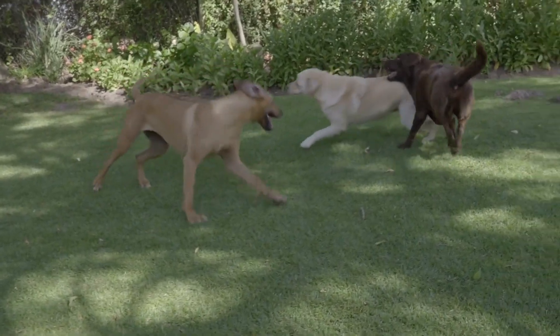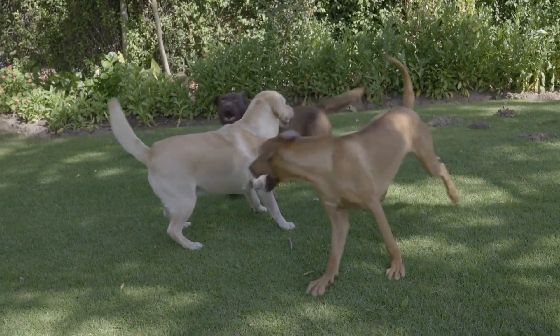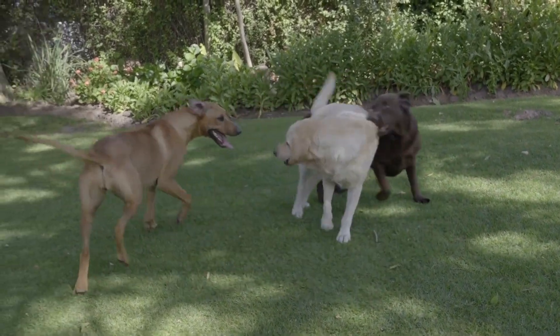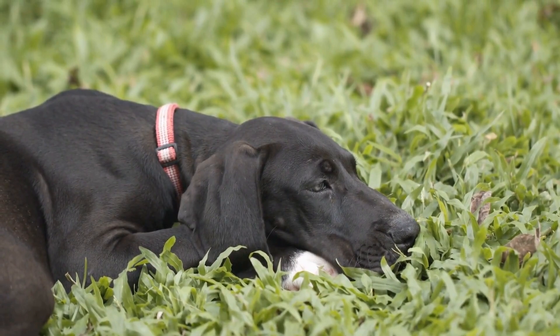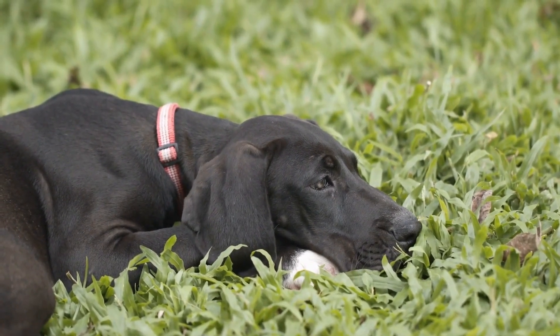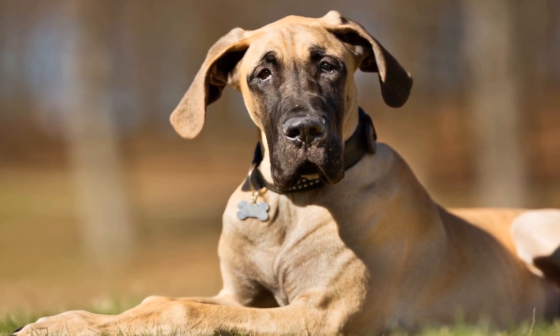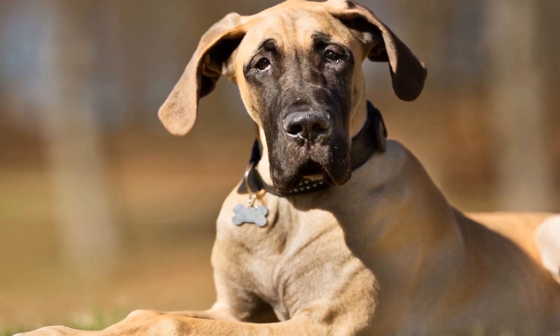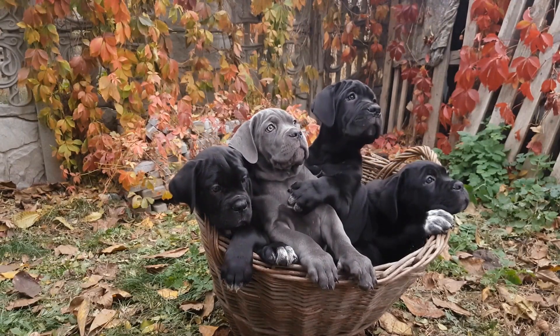Two: quality travel bowls. Another essential item to consider when traveling with your Great Dane is a set of quality travel bowls. These bowls are designed to be portable and collapsible, making them easy to pack and carry around. Look for bowls that are made of durable materials and are dishwasher-safe for convenience. Additionally, having a spill-proof design will prevent any messes during the journey.